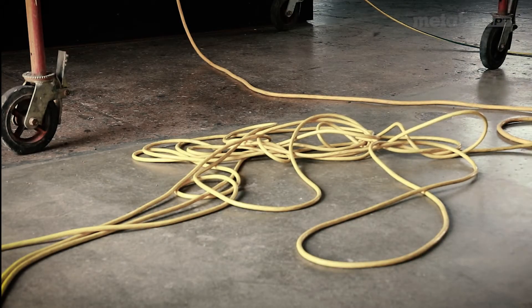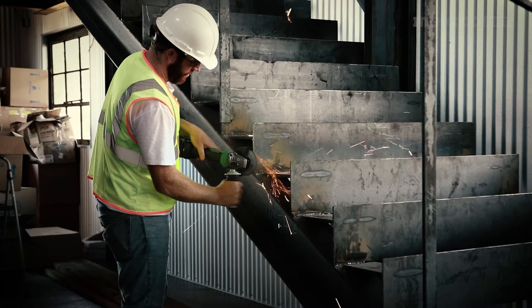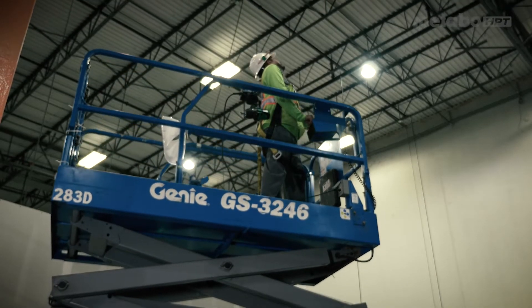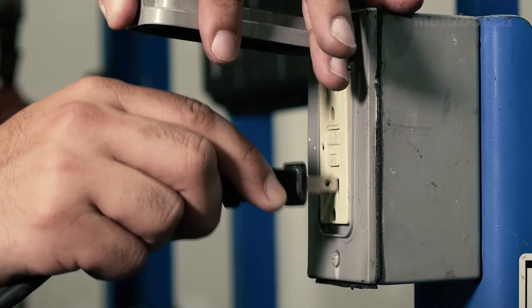Experience a safer job site by choosing cordless when a cordless tool makes sense. Go cordless when you don't have access to power and need to be able to move where the job takes you. When you have access to power, save those batteries for later — just plug in.